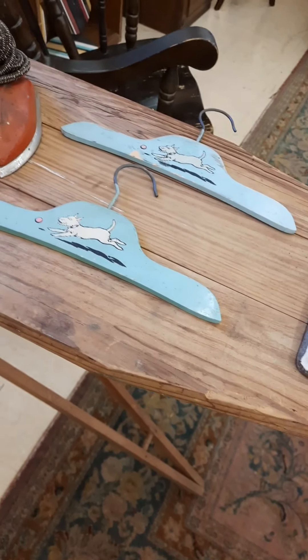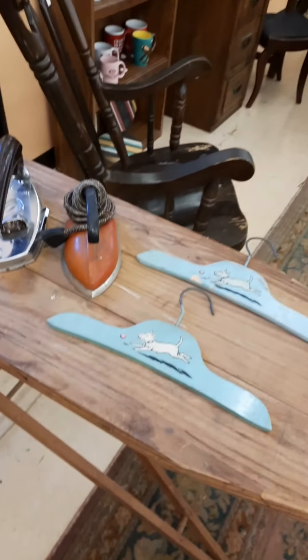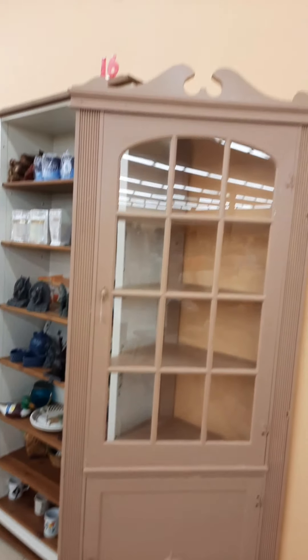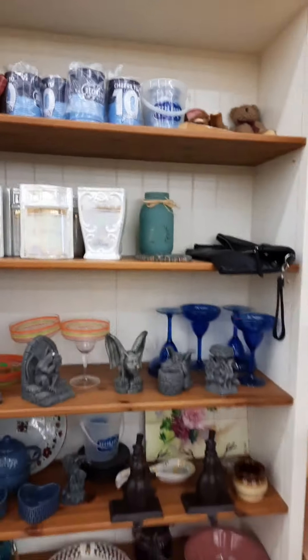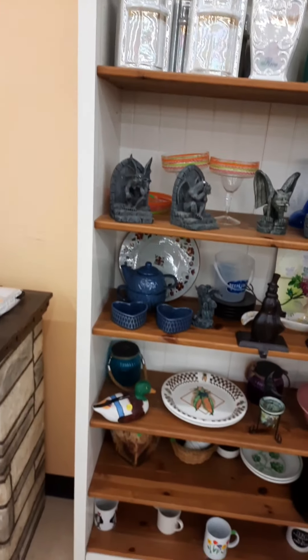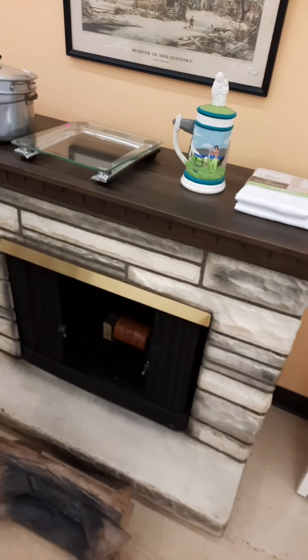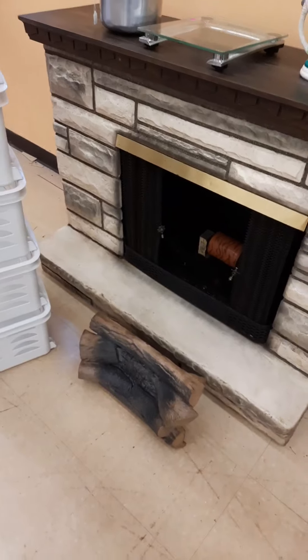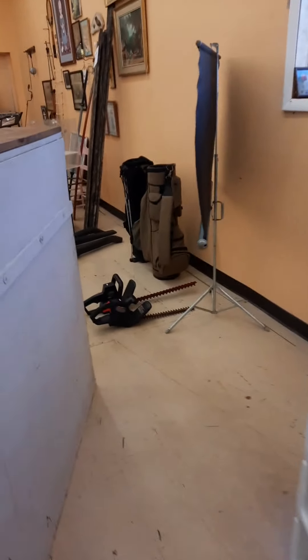The hangers are about 8 to 10 inches — they're for kids' clothes. There's a corner cabinet and some assorted stuff.